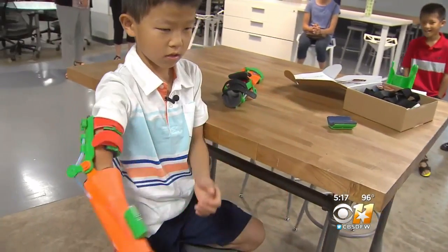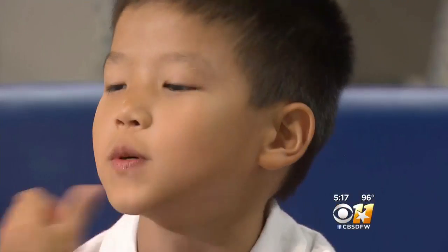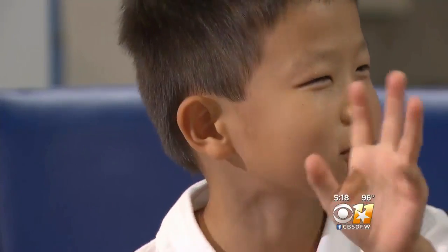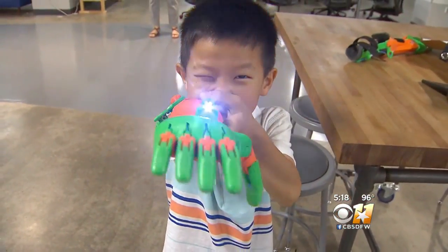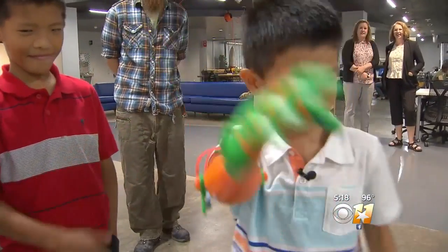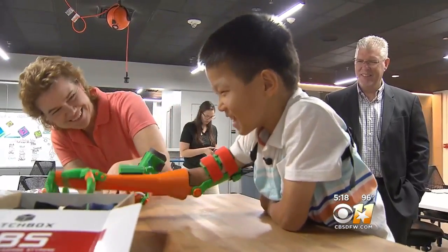There's already a list of things he can't wait to try — swimming and helping mommy wash the dishes. He shined his built-in laser and flashlight, high-fived his brother, and beat his mom in an arm wrestle.